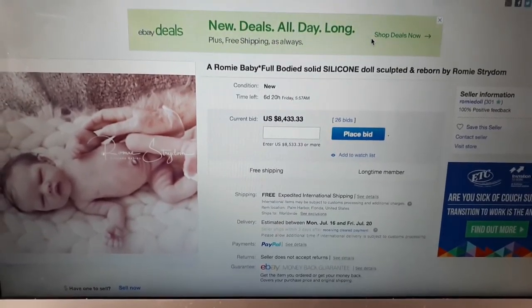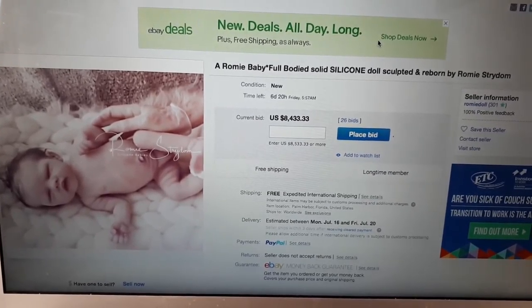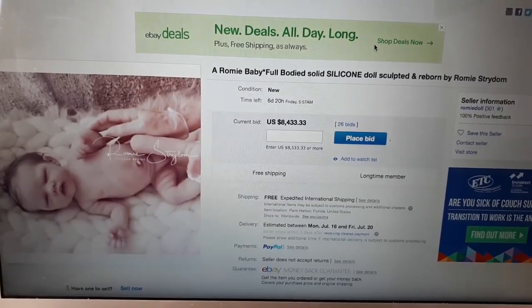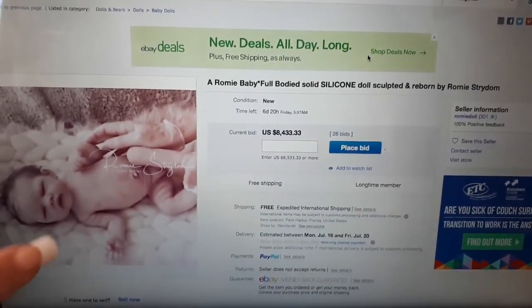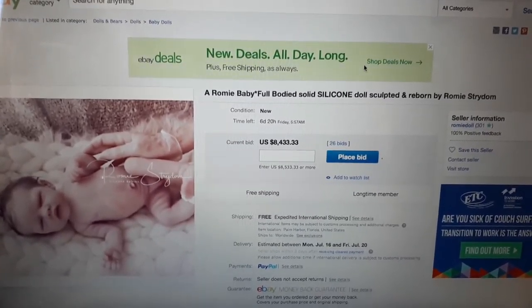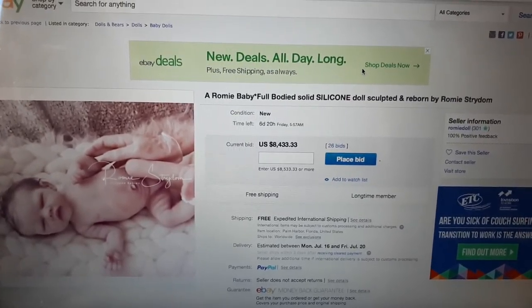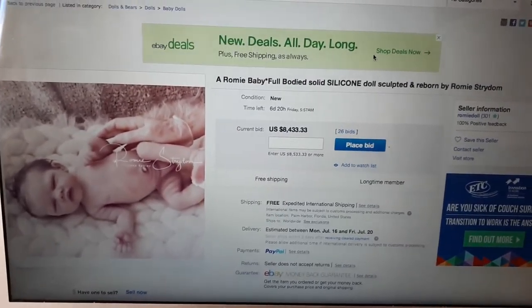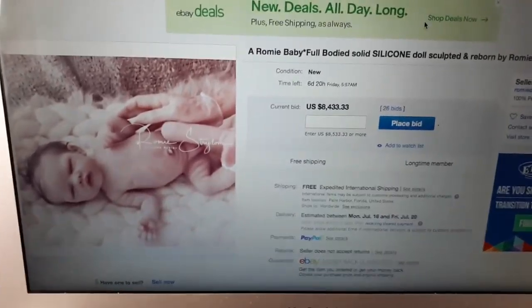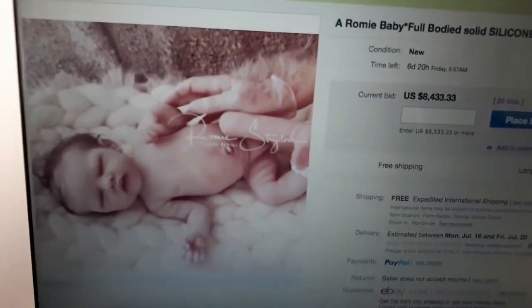I, as usual, wanted to film what the eBay auction looks like. From what I know, this baby is a little bit different to all of her previous babies, so I wanted to look at it with you and discover what's different compared to her previous babies. So that's what she looks like.